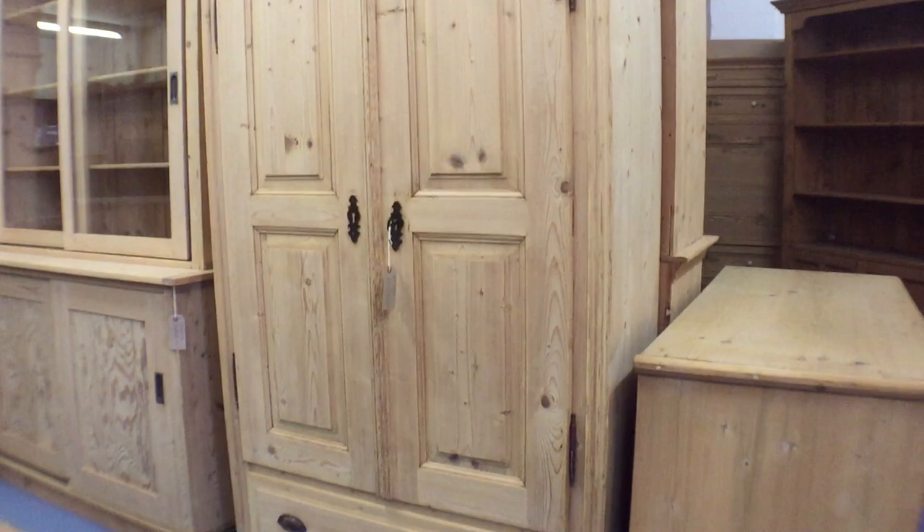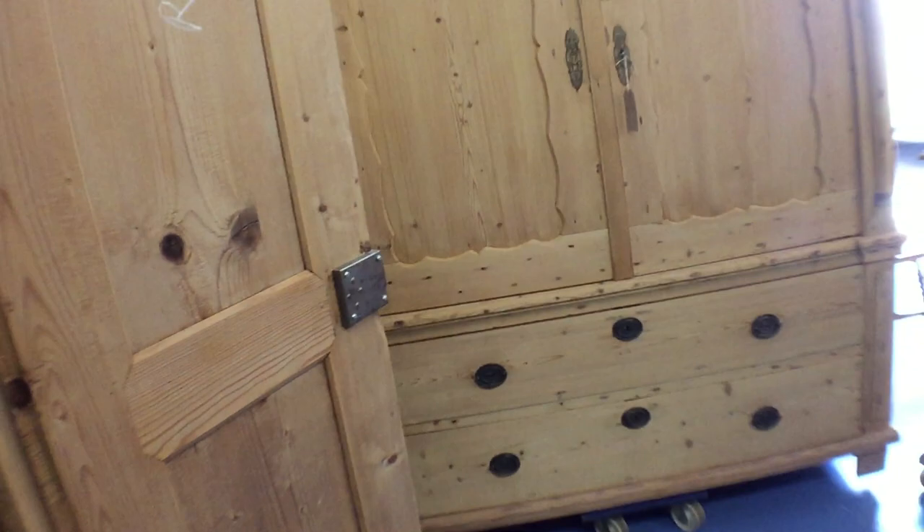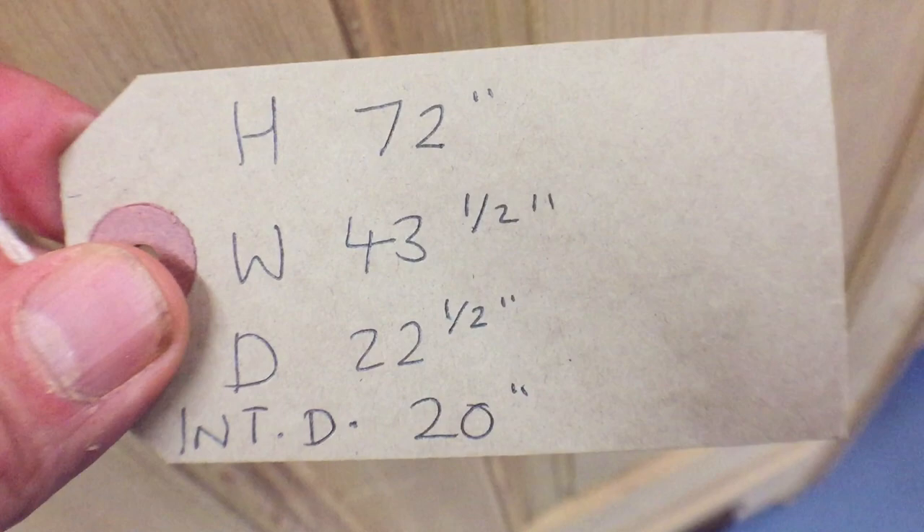Then we have a small wardrobe — this is a one-piece wardrobe, it doesn't dismantle. If it's going upstairs, make sure you check the dimensions properly. It's got a drawer at the bottom and those French-style hinges, which means the doors open almost fully — very handy. It's got the original pegs in at the top, but I can fit a hanging rail for you. There are the prices, the code number, and the dimensions — nice and deep, so good for hanging.